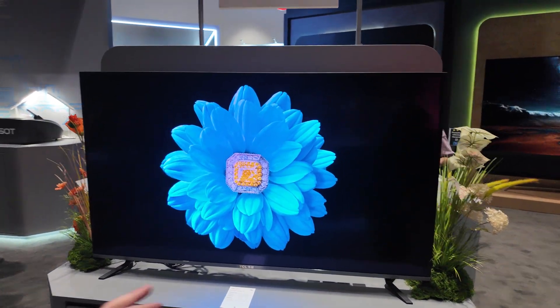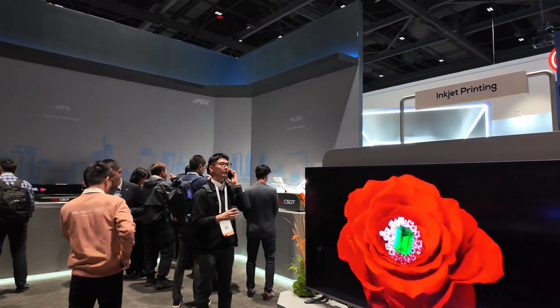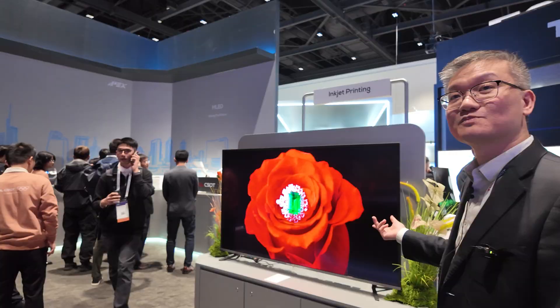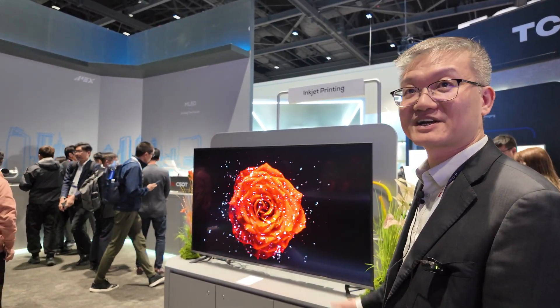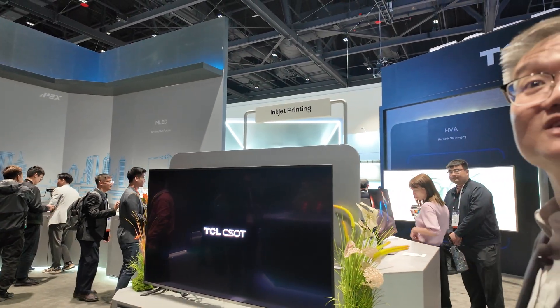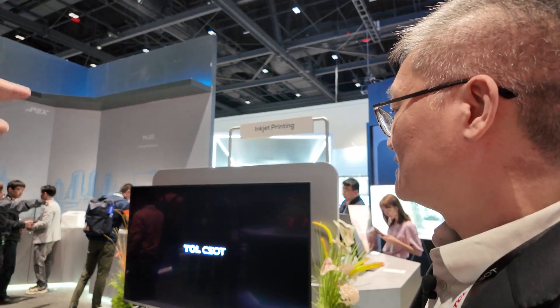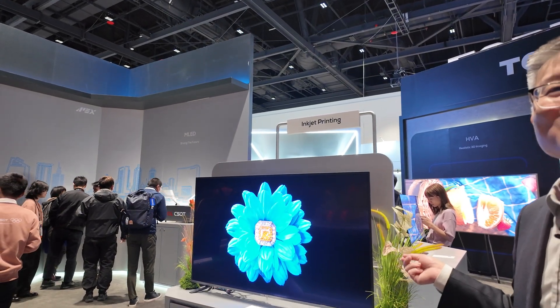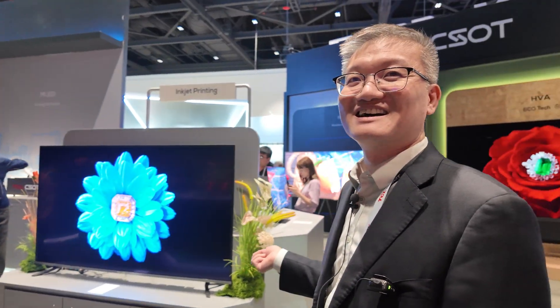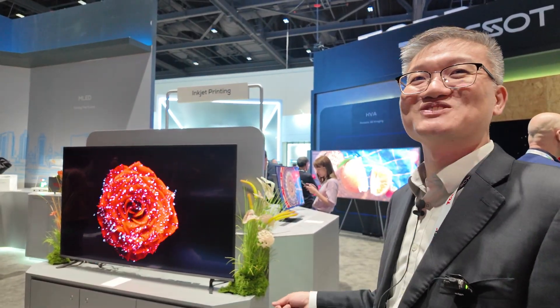Is it possible that it will be affordable? Sure. LCD is really cheap right now, so we need to compete with LCD. That's a problem — it's too cheap. We still need to work a lot on that to get the price lower.